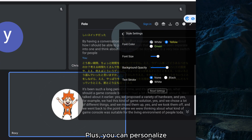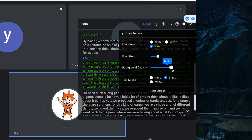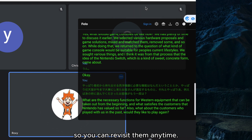Plus, you can personalize your experience with customizable subtitle styles. And the best part, your important discussions are automatically recorded, so you can revisit them anytime.